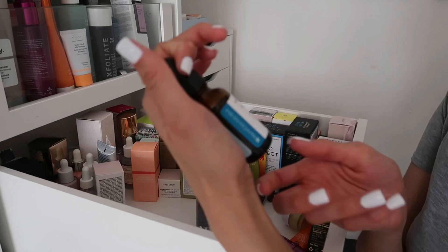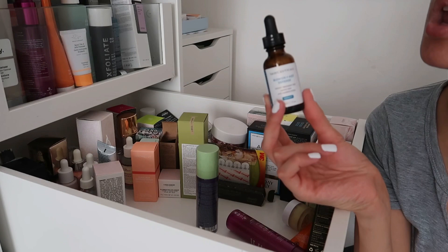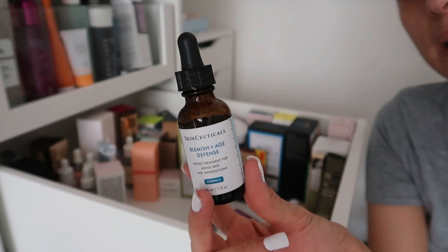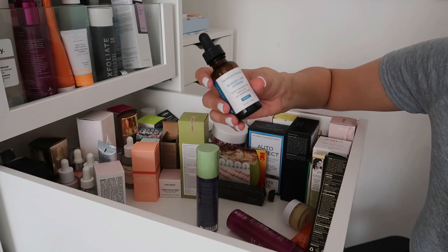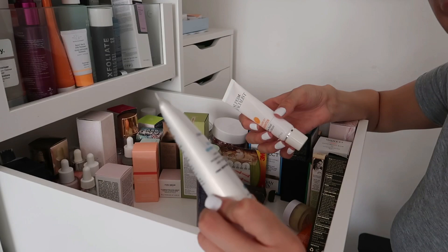The Pixi Clarity Concentrate Salicylic Acid and Probiotics Serum — I haven't opened this yet, so it's fine to keep. The Skinceuticals Blemish and Age Defense — for aging skin and blemishes, anyone with breakouts, acne, or problematic skin needs this serum. It is so good, it helped clear my skin during my acne problem. I'd completely forgotten I had it — this is exactly why I needed to declutter. Keeping this.